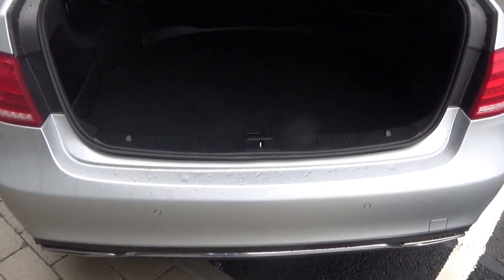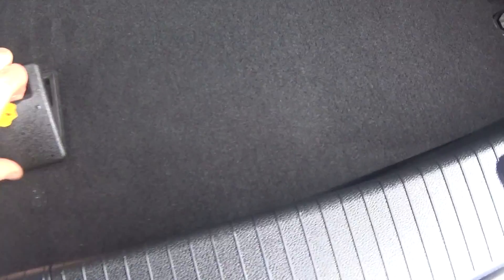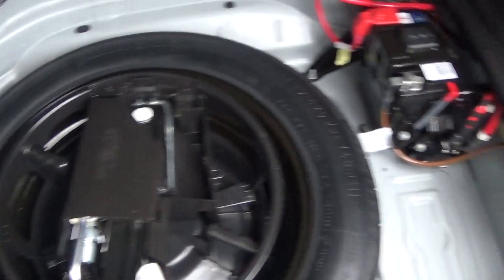You also have the rear parking sensors as you can see there. Just popping the lid open, tucked away we have your spare wheel should you need it.